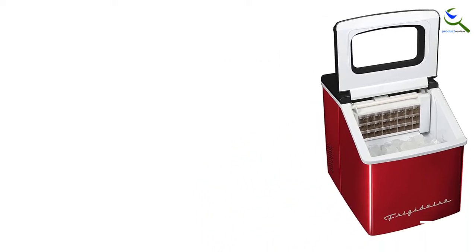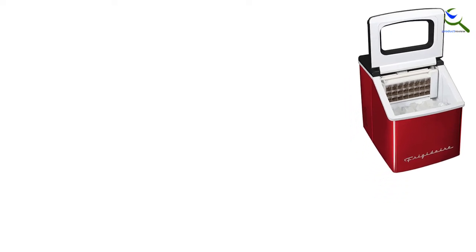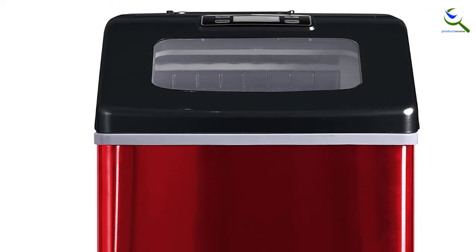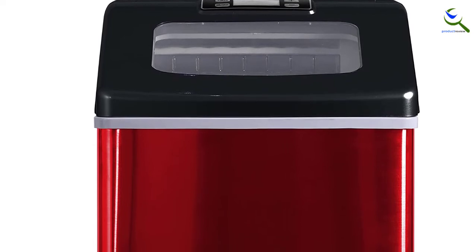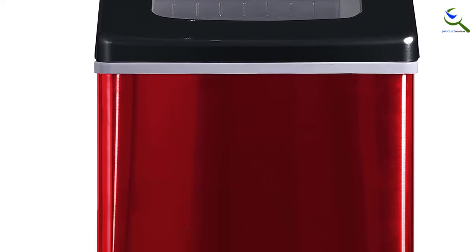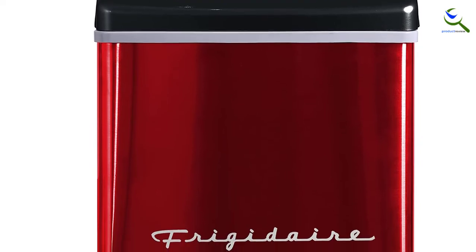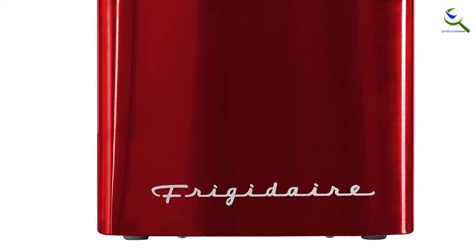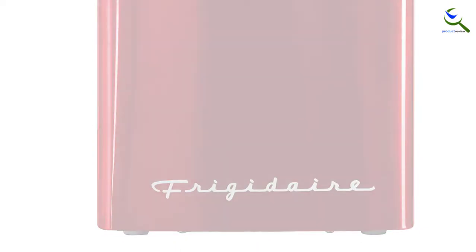Not only will it keep your sodas, lemonades, cocktails, smoothies and other beverages nice and chilled, but it will produce day after day up to 40 pounds of square clear ice cubes. Make 24 clear ice cubes in less than 15 minutes and store up to 2.4 pounds at a time. The large see-through window will let you watch your ice being made. Ideal for kitchens, offices, home bars and parties.